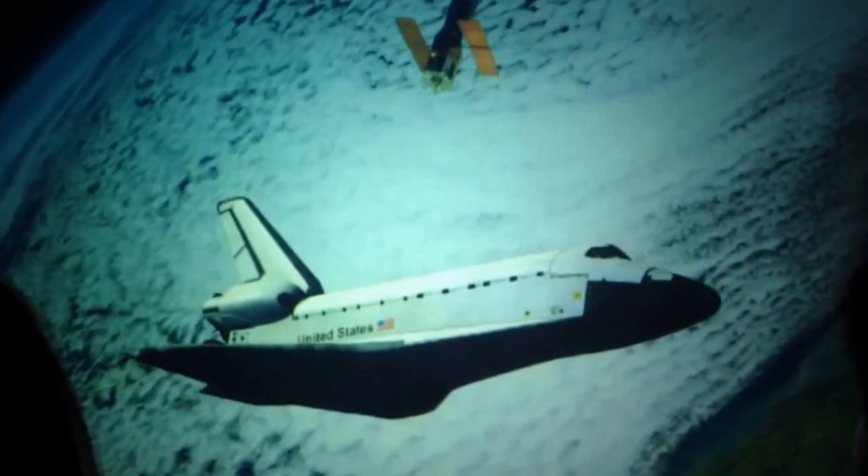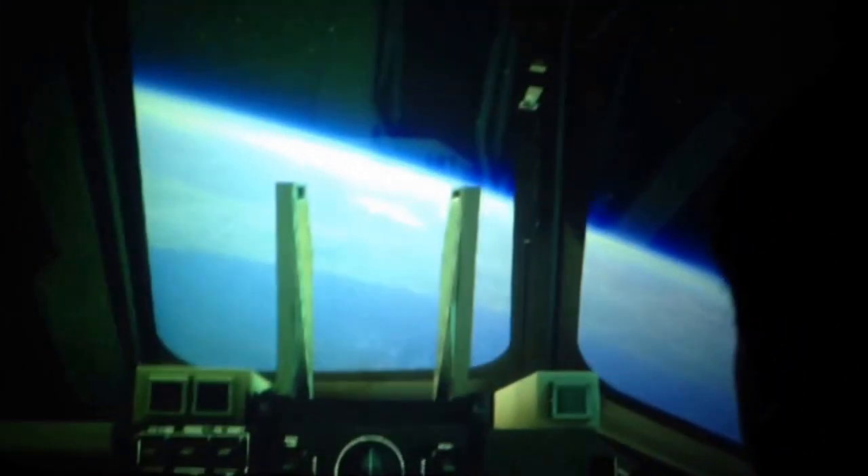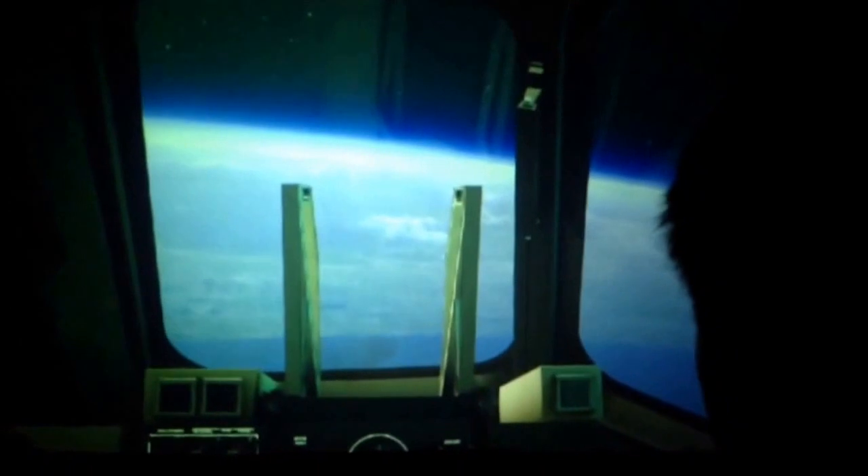That was the doors closing — everyone suit up. Let's head home. Discovery, prepare for re-entry. Roger that, Houston. Rolling into position.